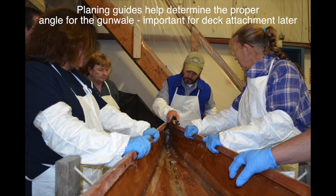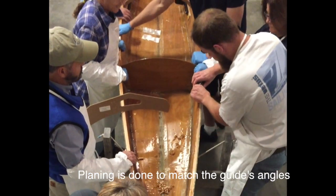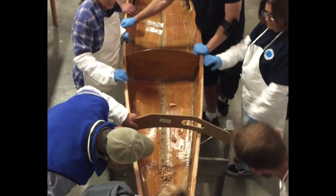When it's done, we plan to use it in Bristol Harbor over the summer months. It's a great harbor to paddle around, and it's close to work.